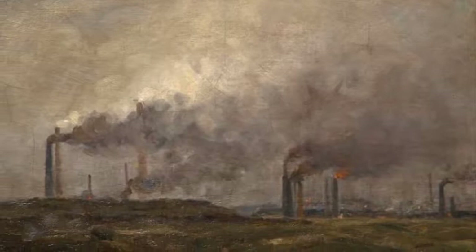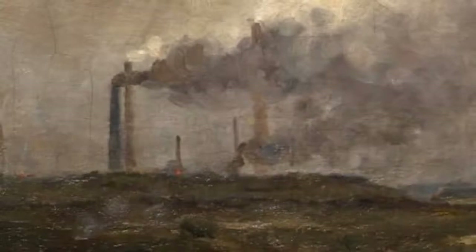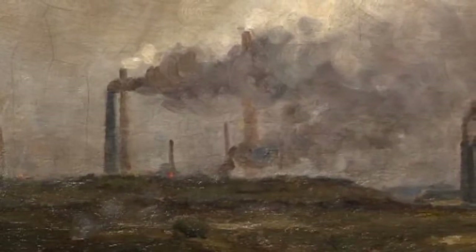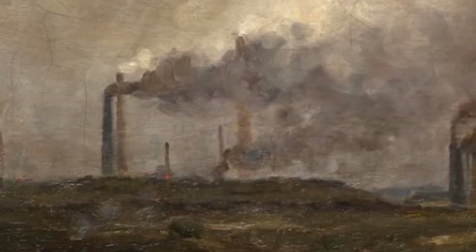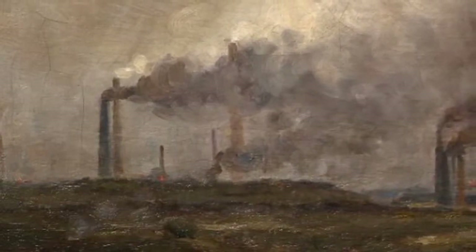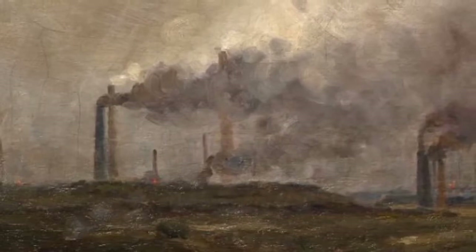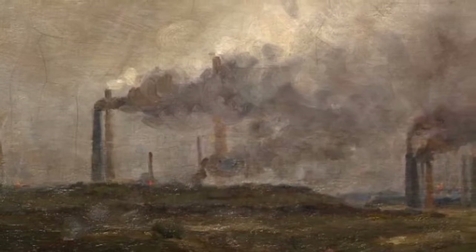First of all, let's consider the title Black Country Skyline. This gives you the location and the subject matter. The Black Country is an area between South Staffordshire and Birmingham which became one of the most important regions in the world for producing iron and later steel during the Industrial Revolution. By the mid 1800s it had hundreds of blast furnaces and iron works and it was known as the workshop of the world because of the huge amount of metal it was producing.